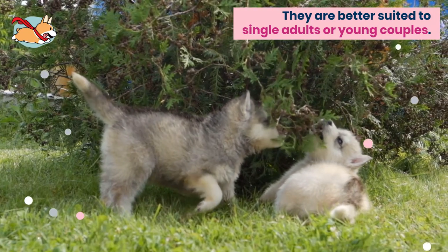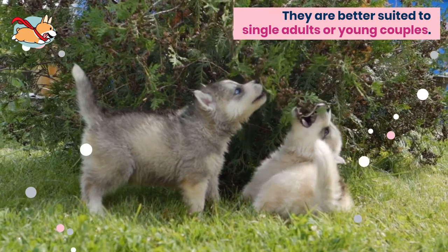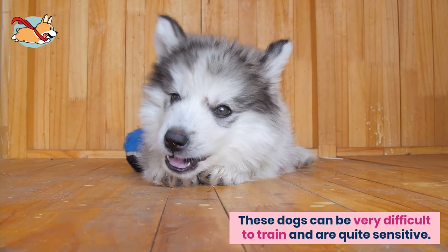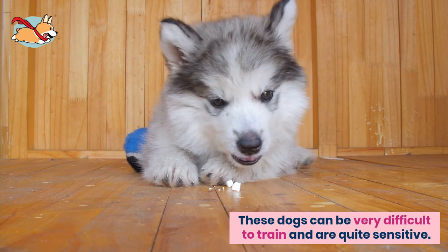Pomskies are also very anxious dogs and thus don't make for good family dogs. They are much better suited to single adults or young couples. This hybrid is not well suited for inexperienced dog owners. These dogs can be very difficult to train and are quite sensitive.